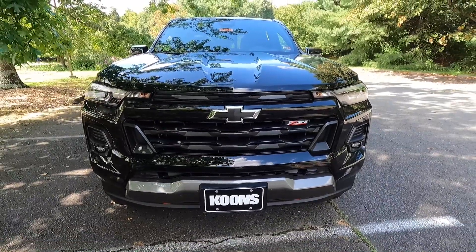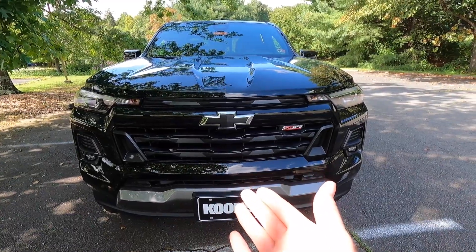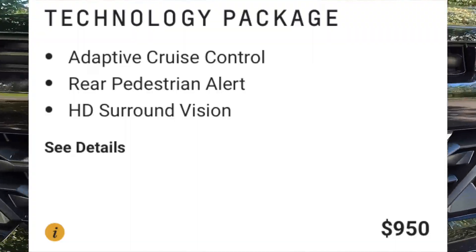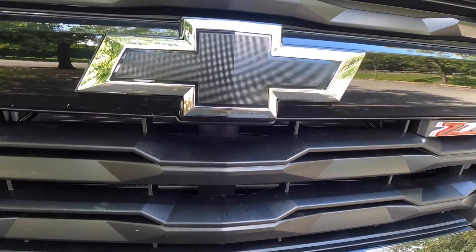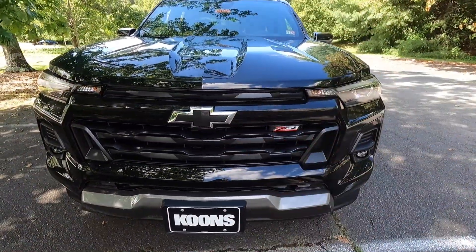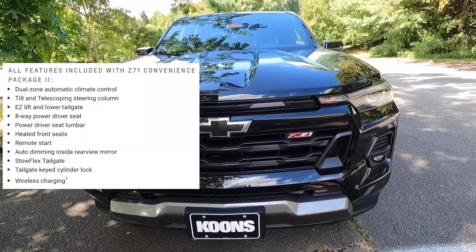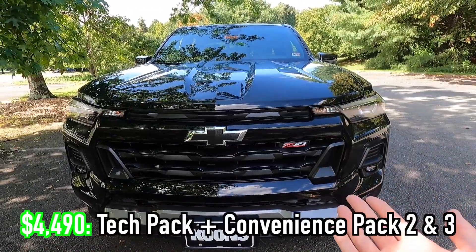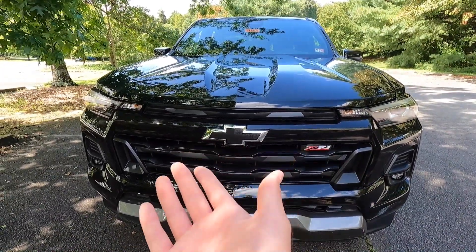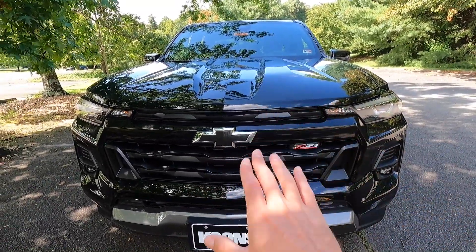If you wanted the 360-degree view camera system as an option, that comes as part of the $950 technology package. However, if you want that technology package, you also have to opt for the Z71 convenience packages two and three, which turns out to be about a $4,000 option in order to get the 360-degree view camera system. Your forward-facing camera would be right underneath your bow tie. Some of you may skip it, some may want it — thought I'd mention it.